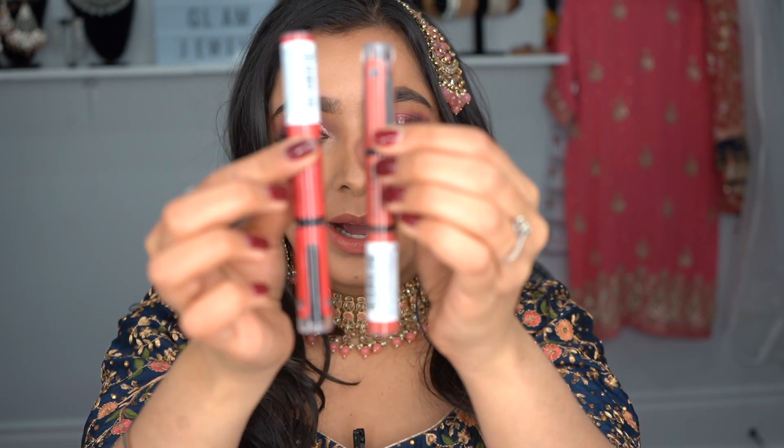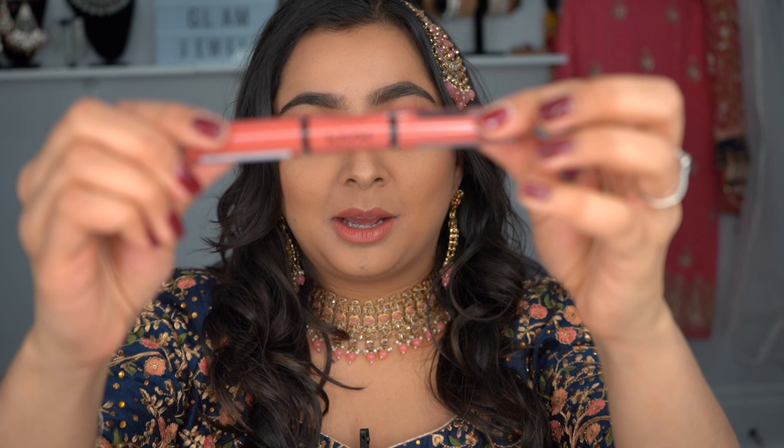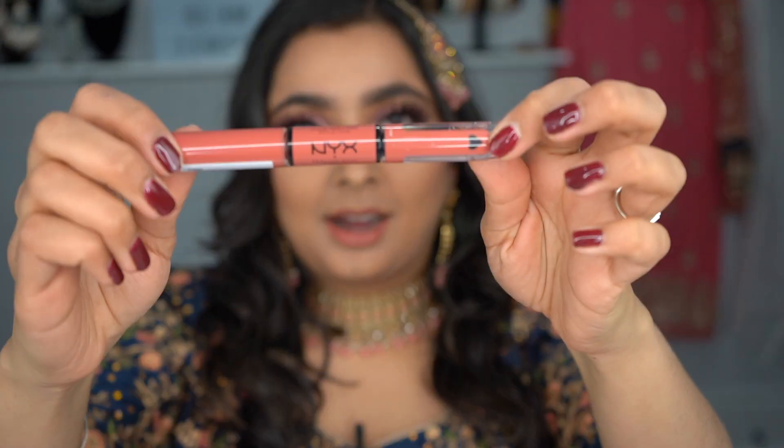Hi guys, welcome back to my YouTube channel, or if you're new, welcome! Today I'm going to be reviewing the NYX High Shine Liquid Lipstick and Lip Gloss — it's a duo. I bought it in two shades, and today I'm reviewing the shade 'Ambition Statement.' I love my nude shades, so that's what I have on my lips right now. Keep watching — this stuff is transfer proof.